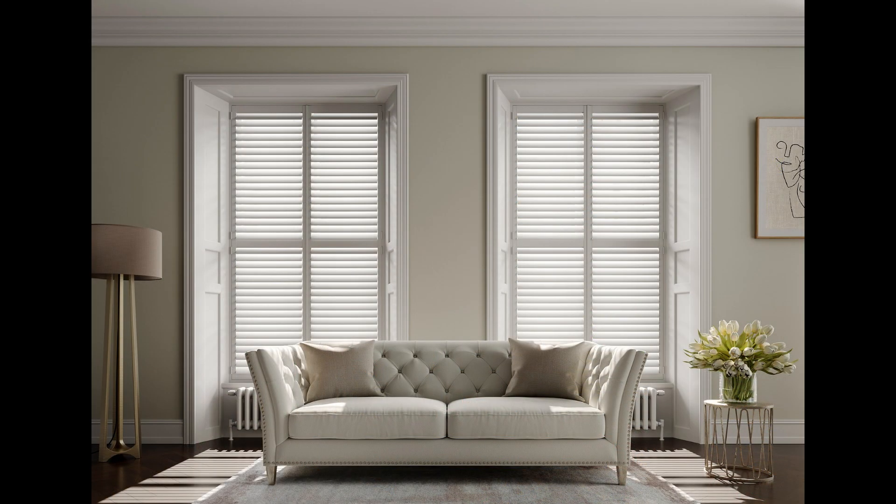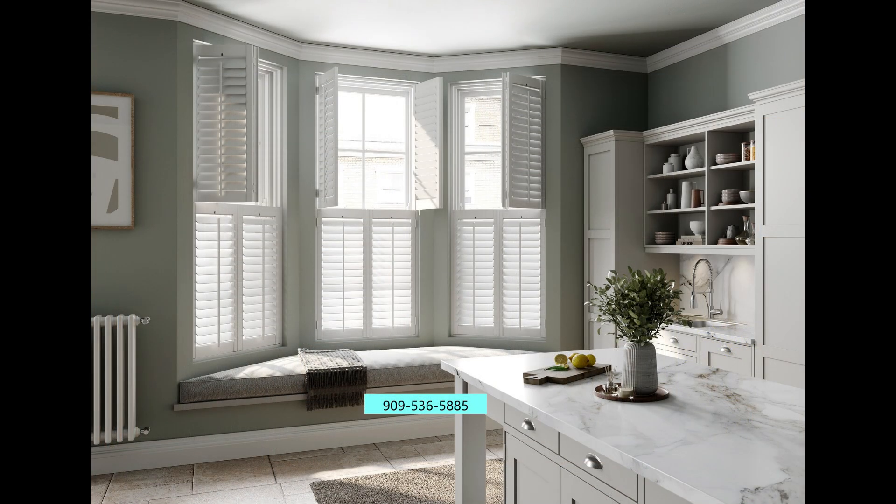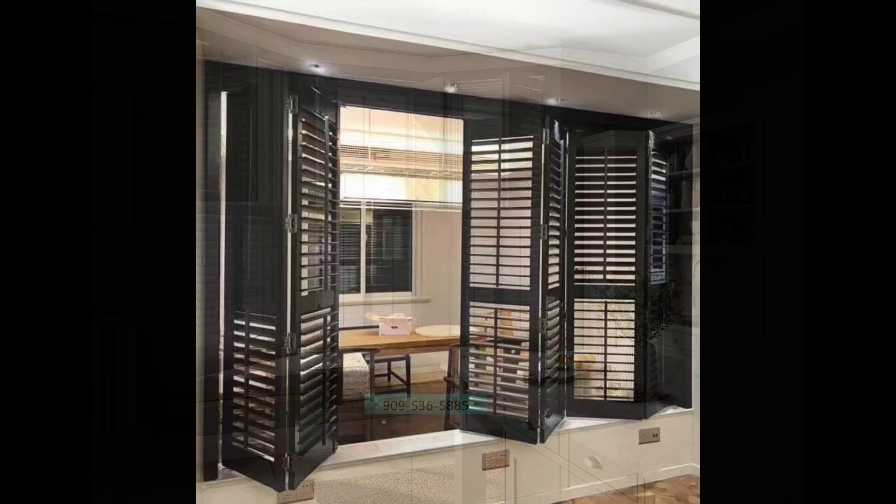Shutters allow you to control the room light, give you privacy, and provide insulation to reduce the heat in summer and keep the heat in winter. They give you the durability of lasting a long time and they add elegance to your rooms.